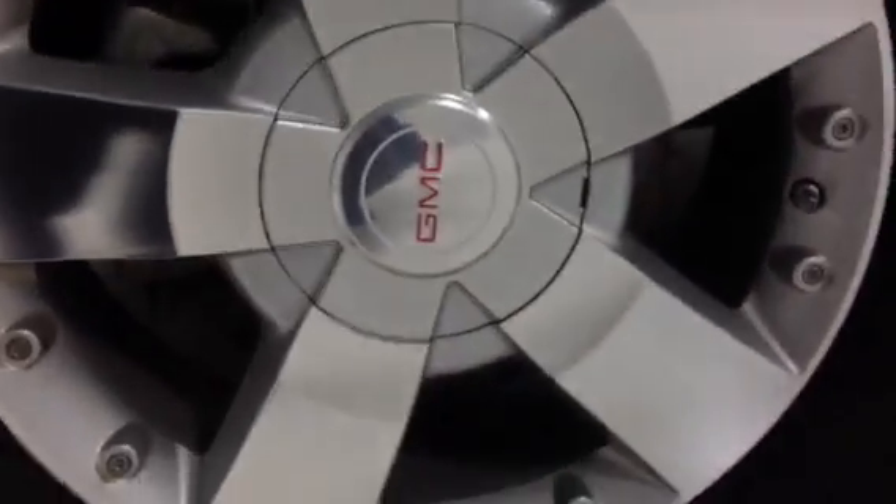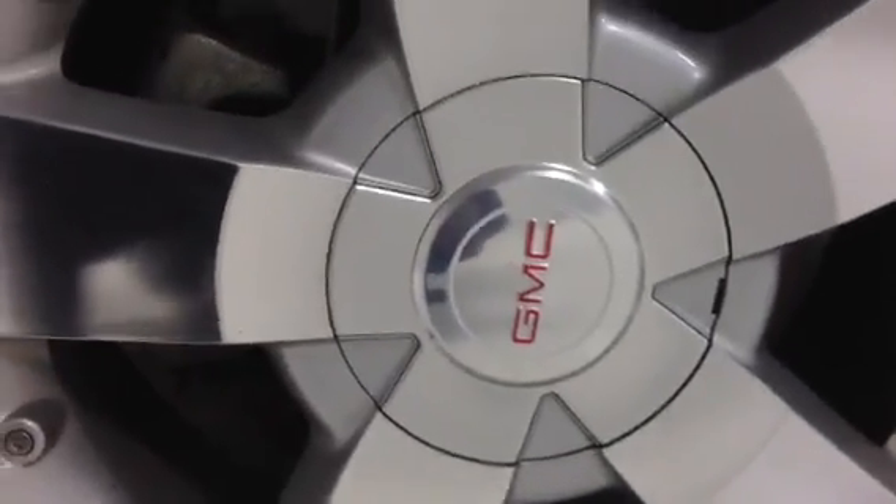Here with the 19-inch rims, as you can see the tread depth on the tires as well.